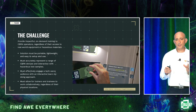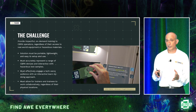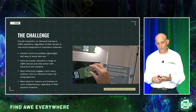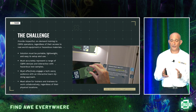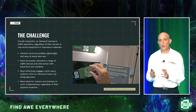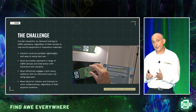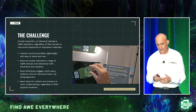The challenge was to provide impactful on-demand training to CBRN operators regardless of their access to real-world equipment or hazardous materials. The solution had to be portable, lightweight, and easy to use. It had to accurately represent a range of CBRN devices and hazardous samples, effectively engage a tech-savvy audience that learns through hands-on doing, and allow trainers and trainees to work together collaboratively regardless of their individual physical locations.